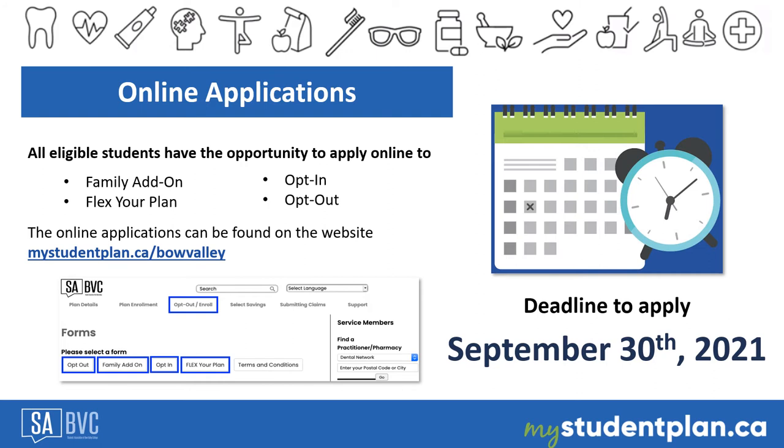The opt-out application is for students who have a waiver active from a parent, spouse, employer, or government and wish to withdraw from the SABBC Health and Dental Plan. To submit an application, you must complete the online form by visiting mystudentplan.ca and clicking on the opt-out/enroll section.